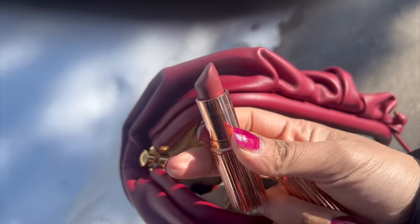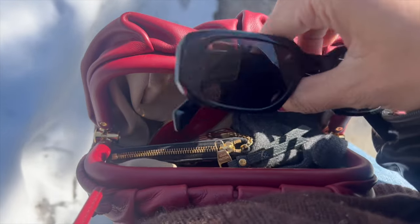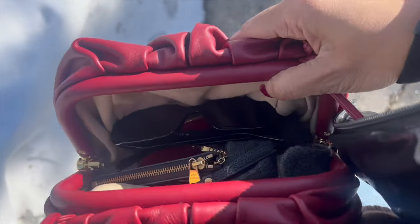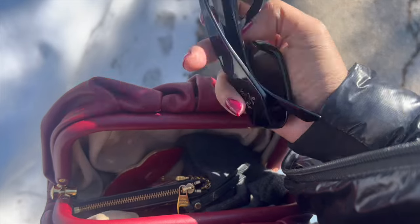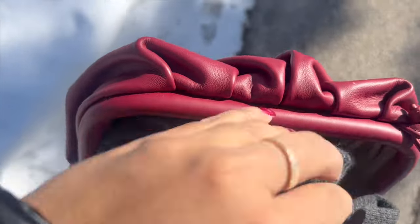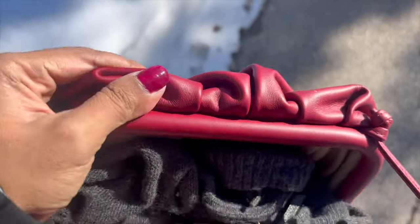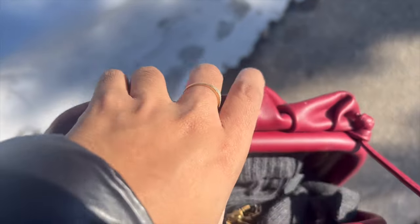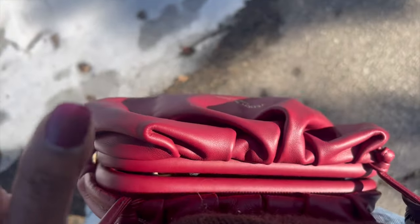The Charlotte Tilbury lipstick is one of my favorites. After all my essentials I still have space for my sunglasses — these are from Prada and were quite trendy last season. I still have space for my other gloves, and I also have space for my phone which fits here. I can still fit one or two more items like a sanitizer or tissue paper — there's a lot of space.